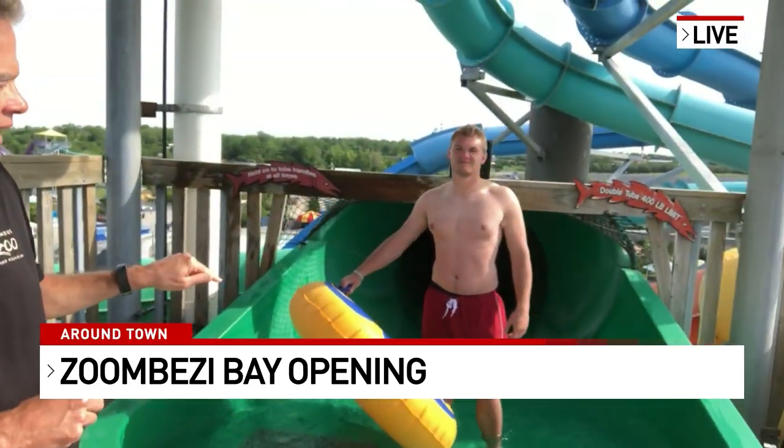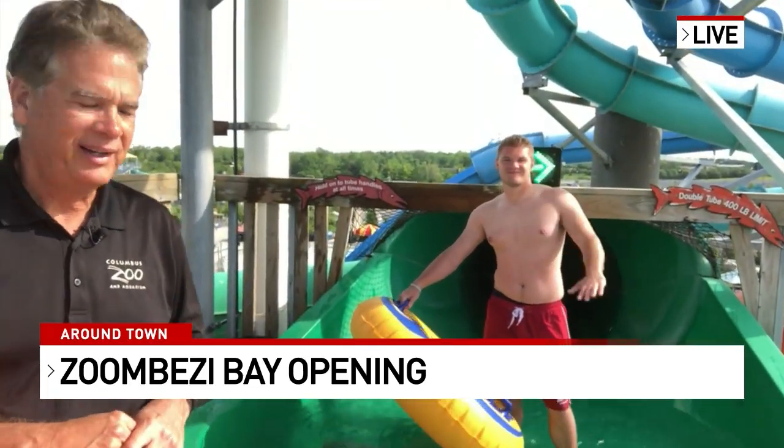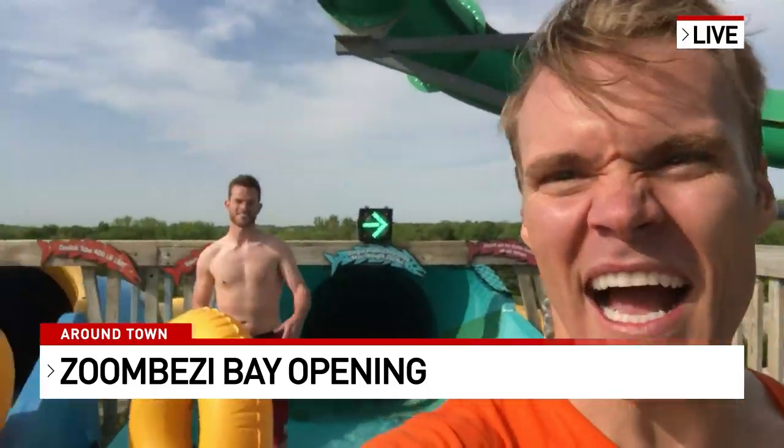Wow, which one is the fastest, John? That happens to be this green one here that Addison is going to be riding. It'll probably beat you down! But they're all for different ages and different groups of people — you can go singles or doubles. It's a blast.